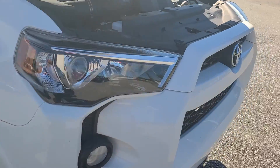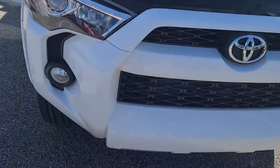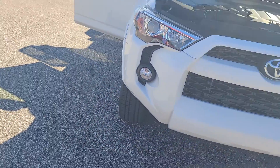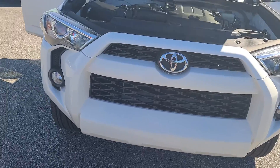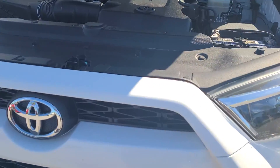We have all of our pre-owned inventory we get from other customers — nothing from an auction. It goes through a 161 multi-point inspection through a certified technician, checking everything: brakes, tires, you name it.